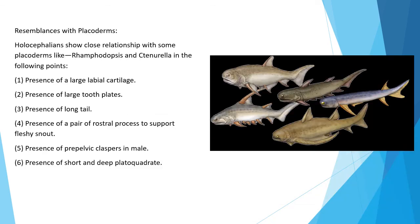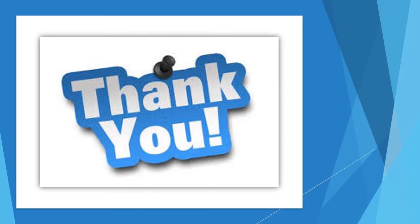Resemblance with Placoderms: Holocephalians show close relationship with placoderms like Ramphodopsis and Tenurella in the following points — presence of large labial cartilage, presence of large tooth plates, presence of a long tail, presence of a pair of rostral processes to support the fleshy snout, presence of pre-pelvic claspers in males, and presence of a short and deep palatoquadrate. Thank you students for watching.